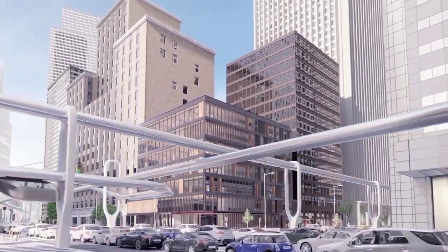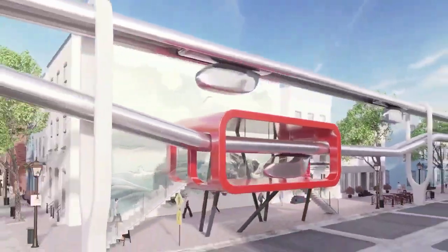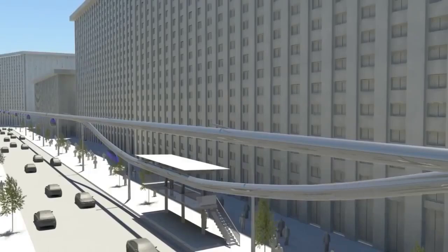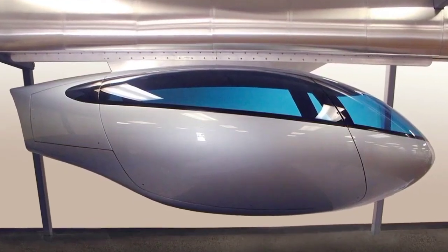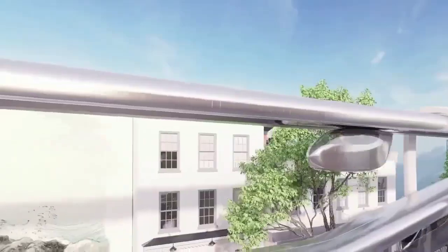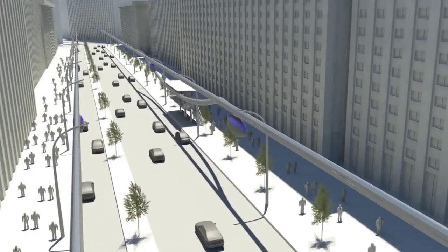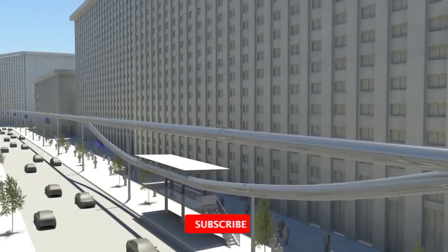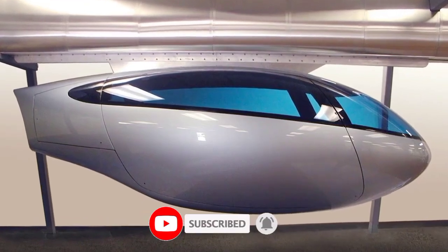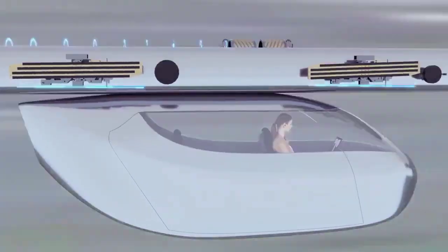SkyTran is a groundbreaking concept in personal rapid transit that promises to revolutionize urban navigation. Conceived by inventor Douglas Malawicki in 1990 and developed by Unimodal Incorporated, SkyTran envisions a network of small computer-controlled pods that travel along elevated guideways using magnetic levitation technology. SkyTran vehicles float above the guideway thanks to maglev, minimizing friction and delivering an exceptionally smooth, energy-efficient ride.